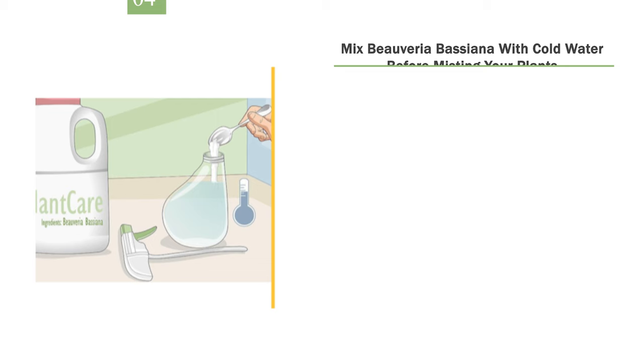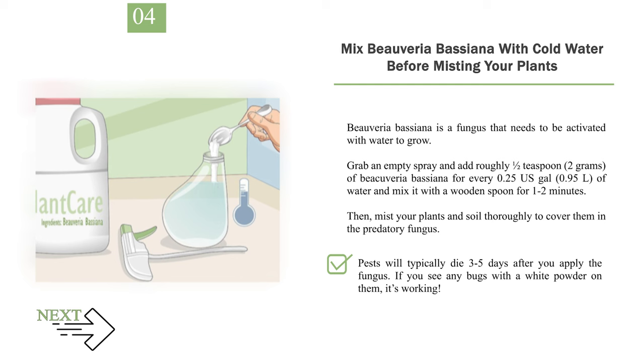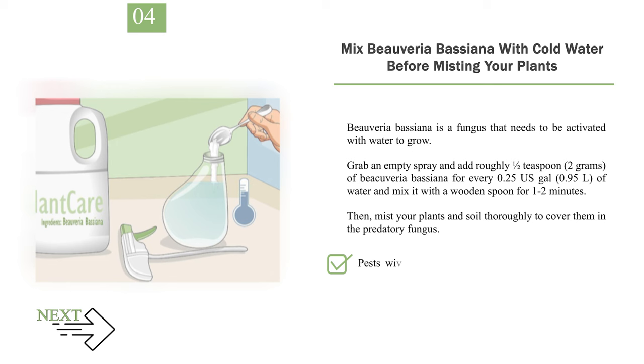Number 4: Mix Beauveria bassiana with cold water before misting your plants. Beauveria bassiana is a fungus that needs to be activated with water to grow. Grab an empty spray bottle and add roughly 1/2 teaspoon (2 grams) of Beauveria bassiana for every 0.25 US gal (0.95 L) of water, and mix it with a wooden spoon for 1 to 2 minutes. Then mist your plants and soil thoroughly to cover them in the predatory fungus. Pests will typically die 3 to 5 days after you apply it. If you see any bugs with a white powder on them, it's working. Re-apply every 5 to 7 days until the pests are gone.